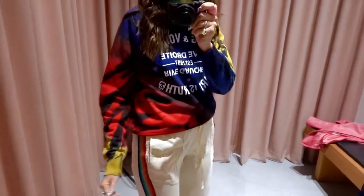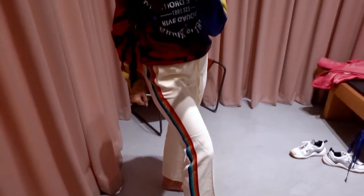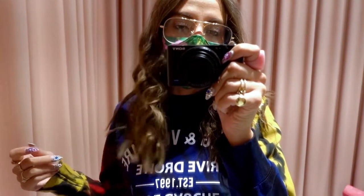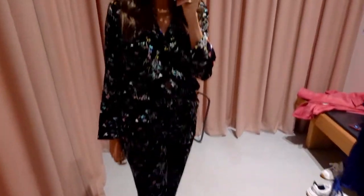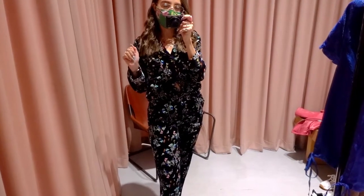So I just sized up in the pants. I love these little rainbow sparkly pants, they're so cute. And then I just paired it with this tie-dye Zadig sweatshirt. So I think I'm torn between this little velvety look and then the rainbow pant look — I really like them both, trying to decide and make some decisions.